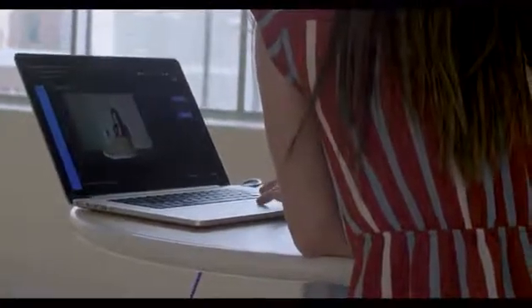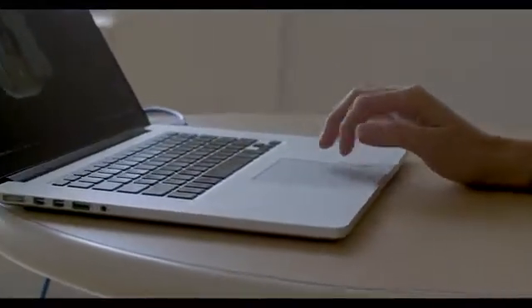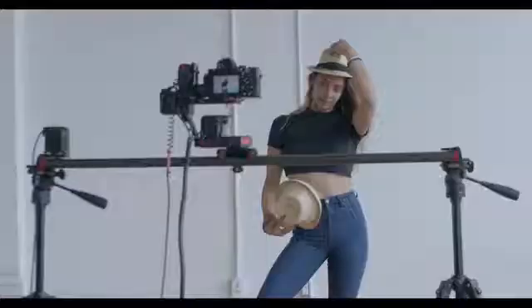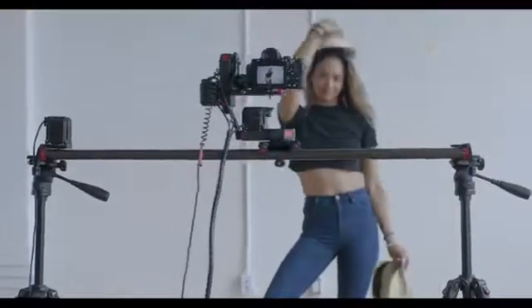But Xebo doesn't just track — it automates. One of Xebo's features is its ability to be your personal photographer. It connects directly to your camera and automatically frames you up.